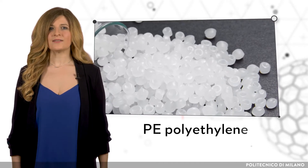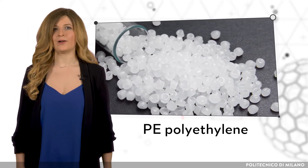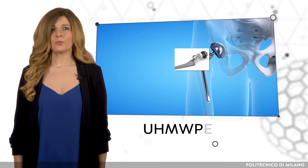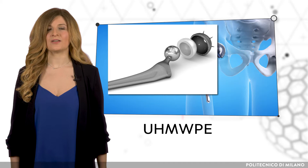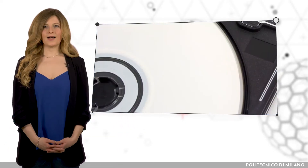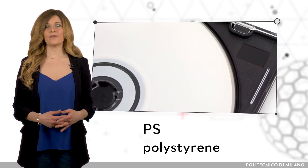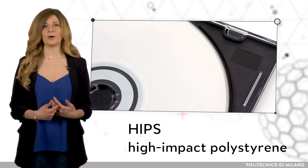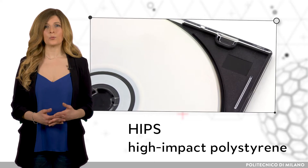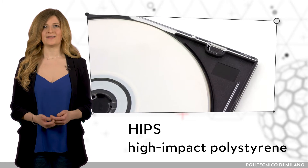For example, new synthesis techniques allow for an increase in the molecular weight of polyethylene, consequently increasing its stiffness. Ultra-high molecular weight polyethylene has become the material of choice in orthopedic and spine implants. Another example is the functionalization of polystyrene with polybutadiene, to obtain high-impact polystyrene that enhances impact resistance along with its machinability. Common applications include toys and product casings.